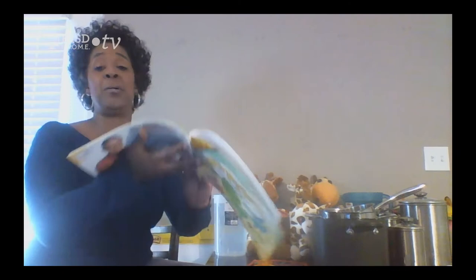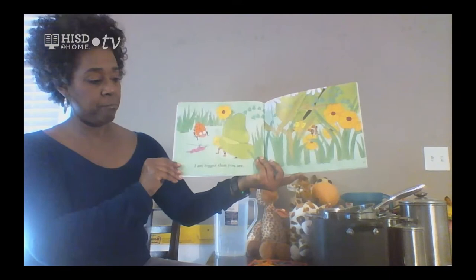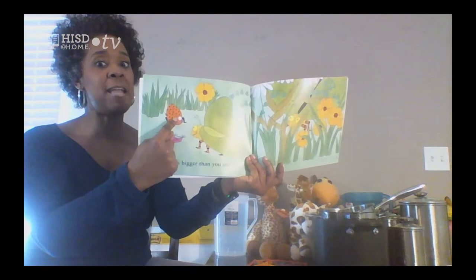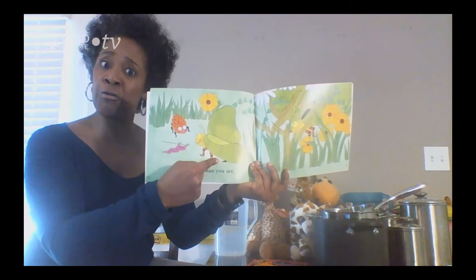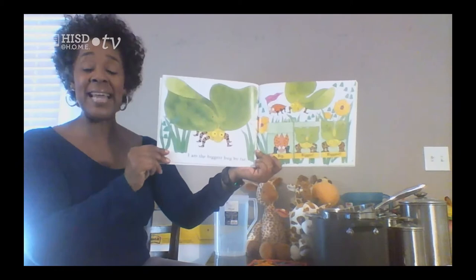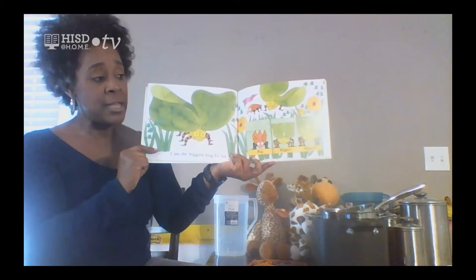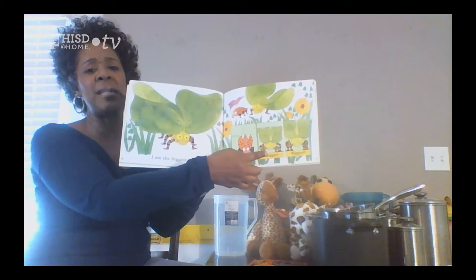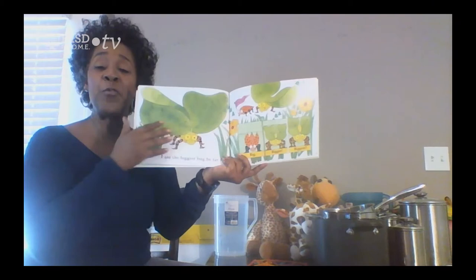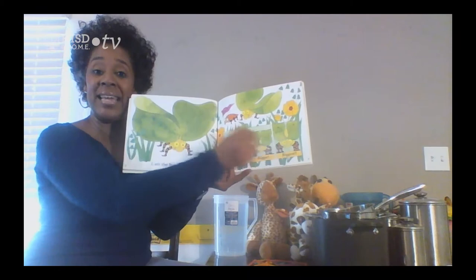Here's my first bug. He says, 'I am big.' Then the next bug says, 'I am bigger than you.' And the third bug says, 'I'm the biggest bug by far!' Look at his wings — how they stretch out really big. So here's the measurement: the first bug says 'I'm big,' the next bug says 'I'm bigger,' and he says 'I'm biggest.' So that's big, bigger, biggest.